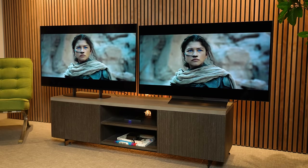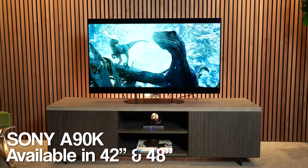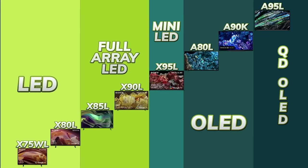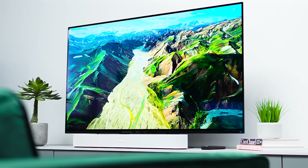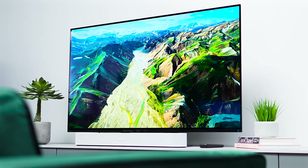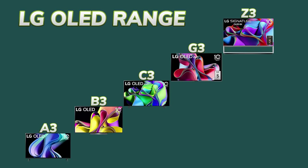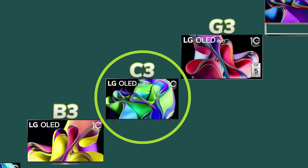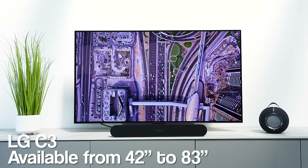A few need-to-knows to start: the Sony A90K is one of Sony's Master Series OLEDs from 2022, continuing into 2023. It sits just below their flagship QD-OLED the A95L and above the entry-level A80L, and is only available in 42-inch and 48-inch. The LG C3 is a new model for 2023, replacing the hugely popular C2, sitting just below LG's flagship G3 and available from 42-inch up to 83-inch.